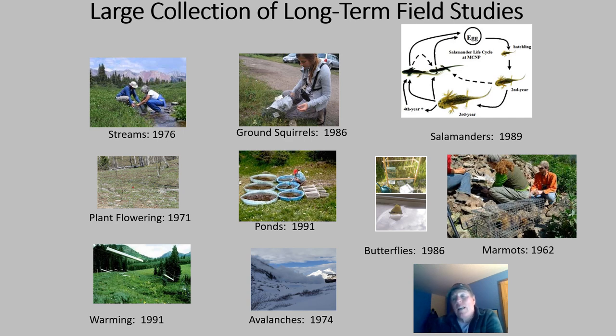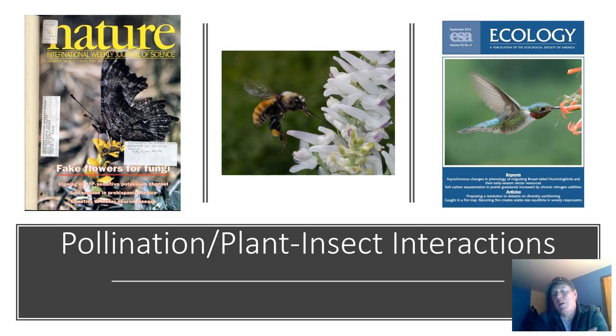What that meant is that Rumble has become host to one of the world's largest collections of long-term studies. The butterfly work that Carol Boggs does dates back to 1986. Ward Watt started in the early 1960s. The Marmot Project goes back to Ken Armitage in the early 1960s. Plant flowering data starts in 1971. It's a beautiful place and people keep coming back. Not only did Rumble end up with the biggest collection of long-term studies, but we had wonderful scientists who are well known across a number of sub-disciplines within ecology.